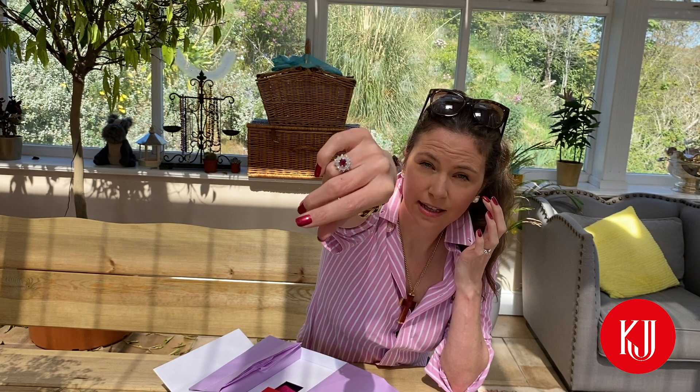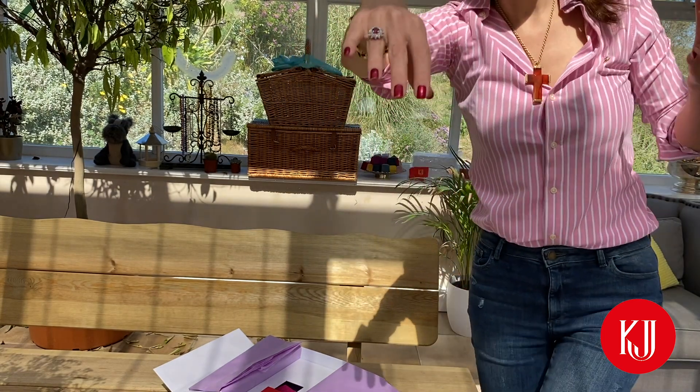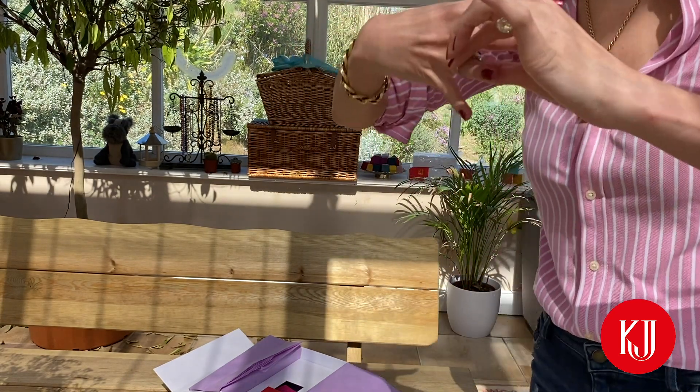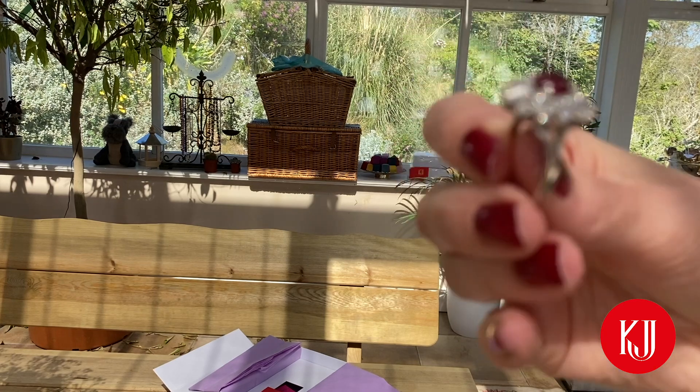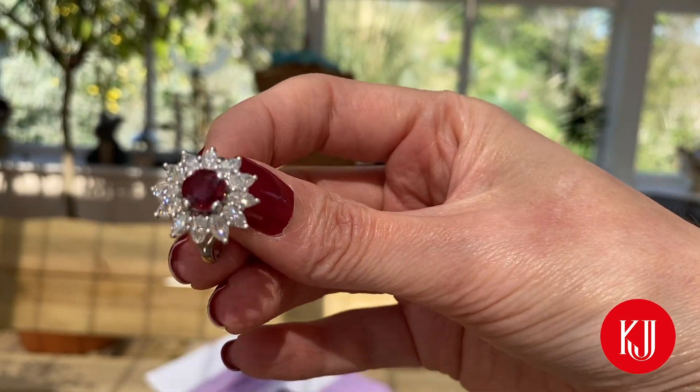What we're looking at here is a gorgeous 1.5 carat Burmese ruby, which is big for a Burmese ruby — they're rare to get of any kind of size and this is a really nice, substantial one. Surrounded by 2.4 carats of Burmese marquise diamonds which fan out from it like a starburst. It's set in 18 carat white gold and it's size L, though we can size it to fit. It's £9,750, available on the website with a link below.